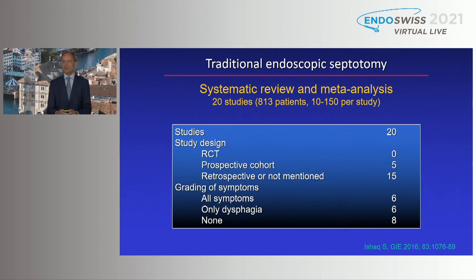A systematic review and meta-analysis on 20 studies including more than 800 patients involved centers with 10 to 115 cases per study. Interestingly, the study design showed no randomized controlled trials — five prospective cohort studies and 15 retrospective designs, with some study designs not even mentioned. In terms of interpreting clinical results, only in six studies were all symptoms graded; in six, only dysphagia; and in eight, there was no grading at all.